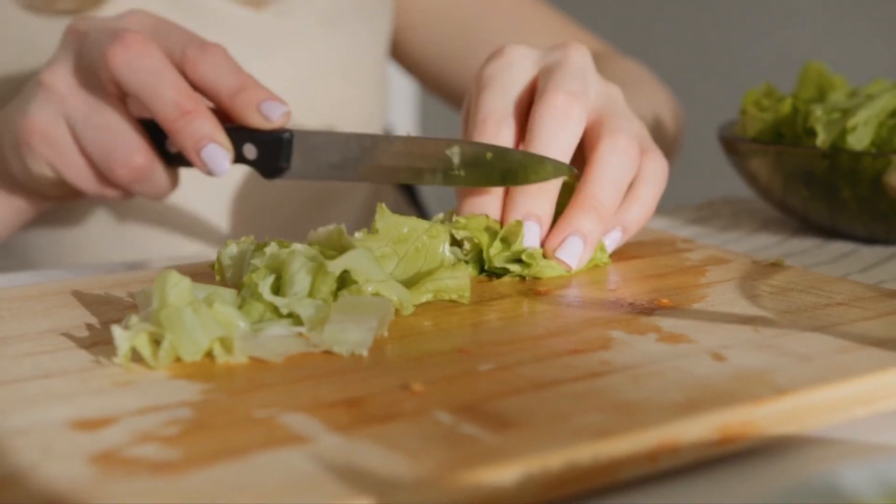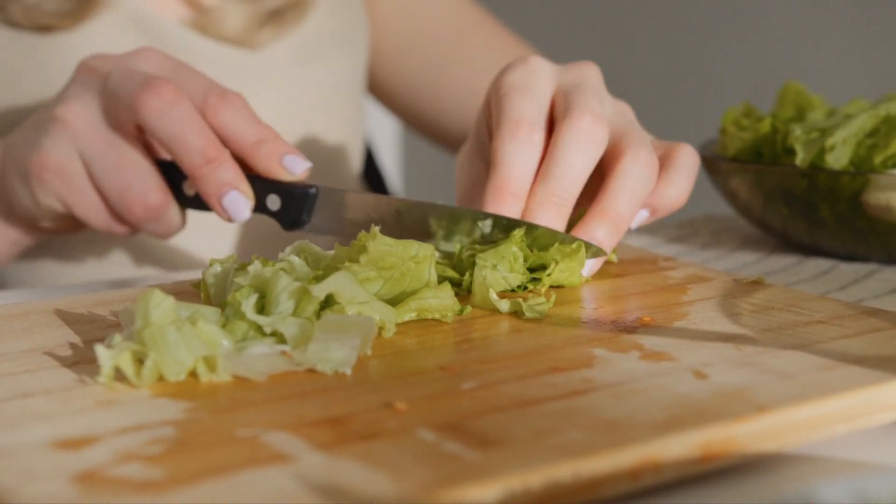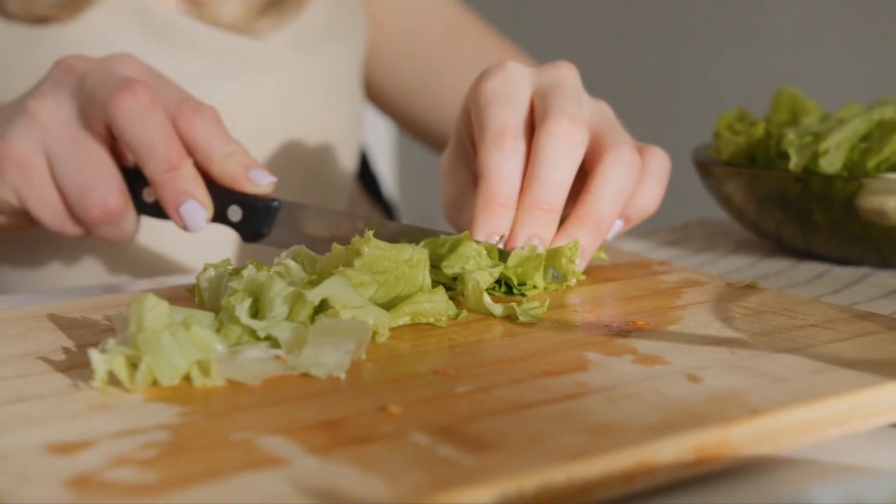Green leafy vegetables are incredibly healthy, and many of them are high in calcium, including spinach, broccoli, and others.